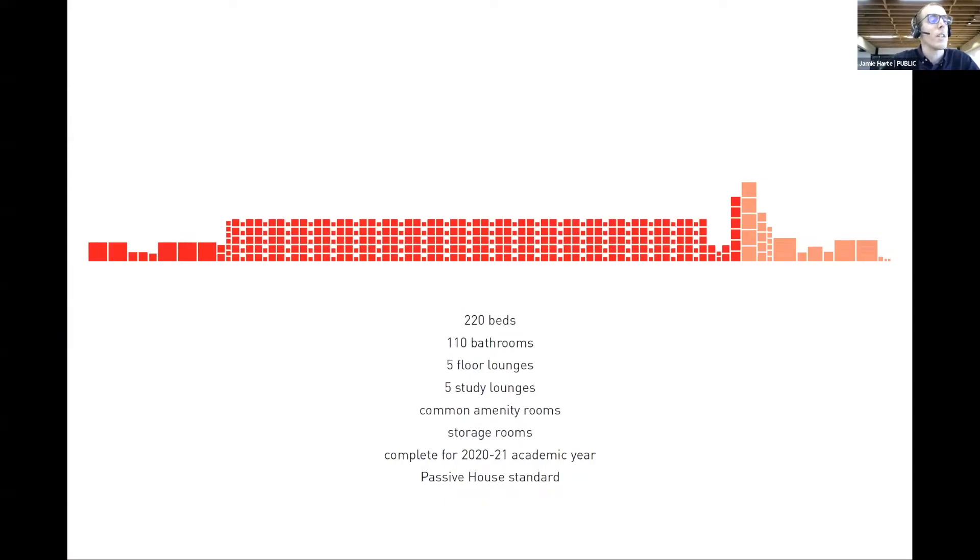Here's a look at the program from the client: 220 student beds with 110 bathrooms — one bathroom shared between each two students — plus study and social lounges on each level, common amenity rooms and storage rooms on the ground floor, complete for the 2020–2021 academic year and built to a Passive House standard.